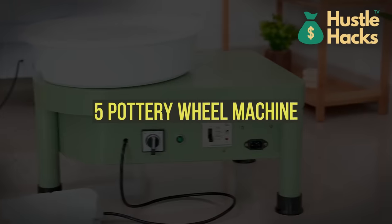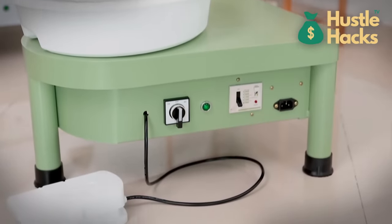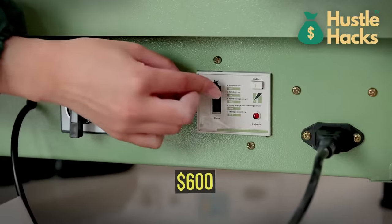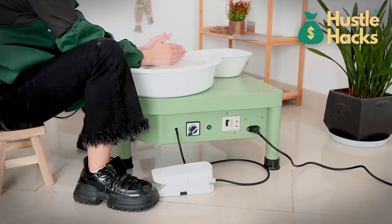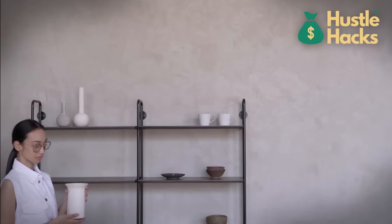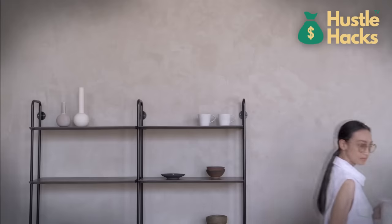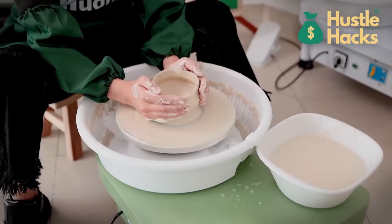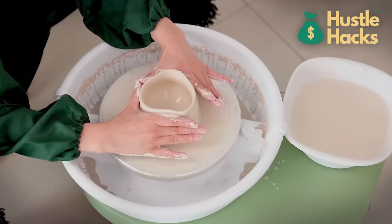Machine number five: pottery wheel machine. Next up, we have the pottery wheel machine, available for a cost of approximately $600. If you have a knack for craftsmanship and creativity, this machine can help you create stunning pottery and ceramic pieces. You can sell your unique creations online, or even offer pottery classes to aspiring artists. The pottery market is known for its high-quality craftsmanship and artisanal appeal, making it an excellent niche to explore.